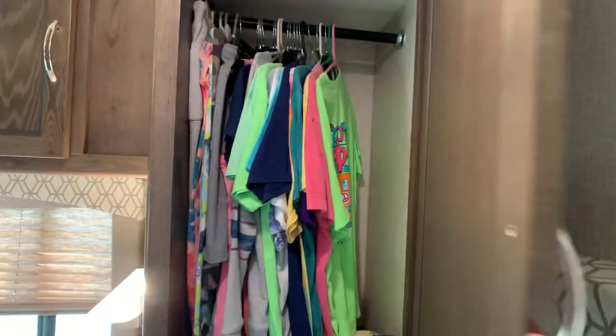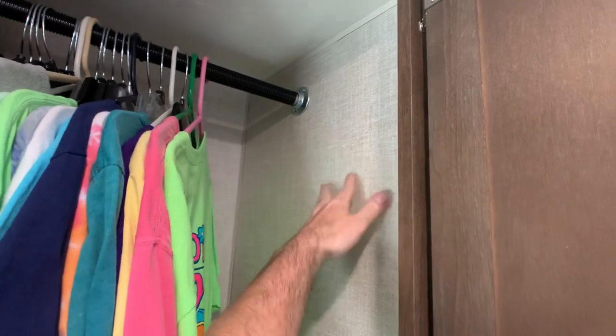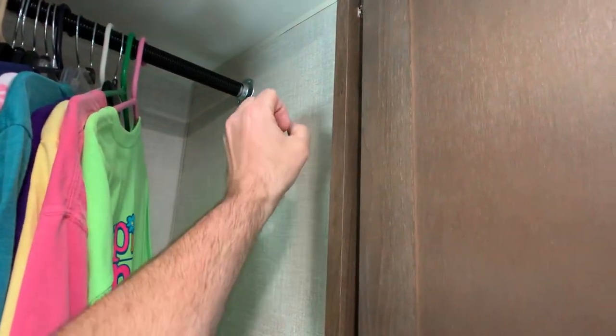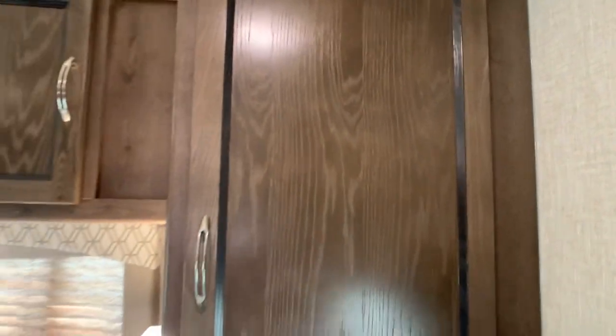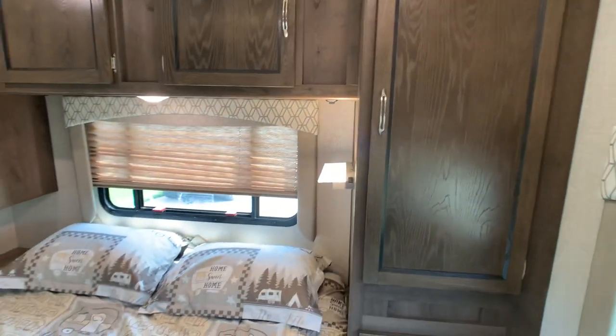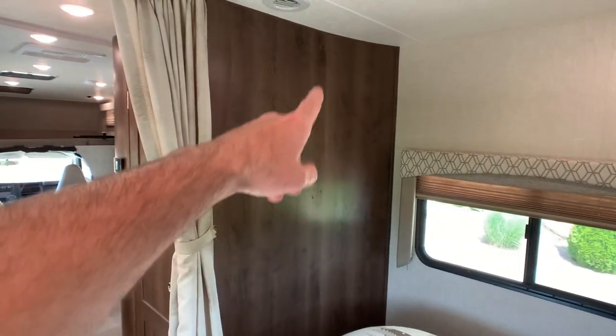On all campers, always check all four corners — first thing I do when I get inside. Look for any wrinkling, any wallpaper peeling, or staining. I did not find any issues with this coach whatsoever. This coach passed with flying colors.